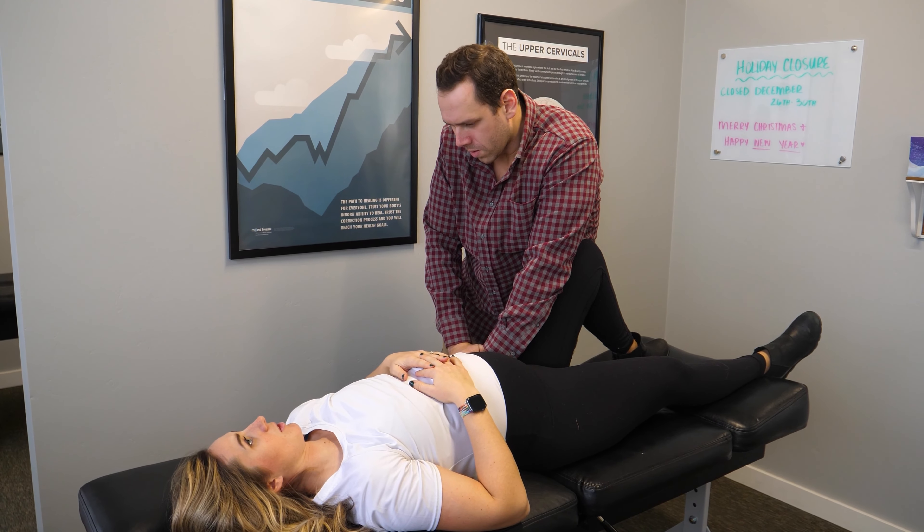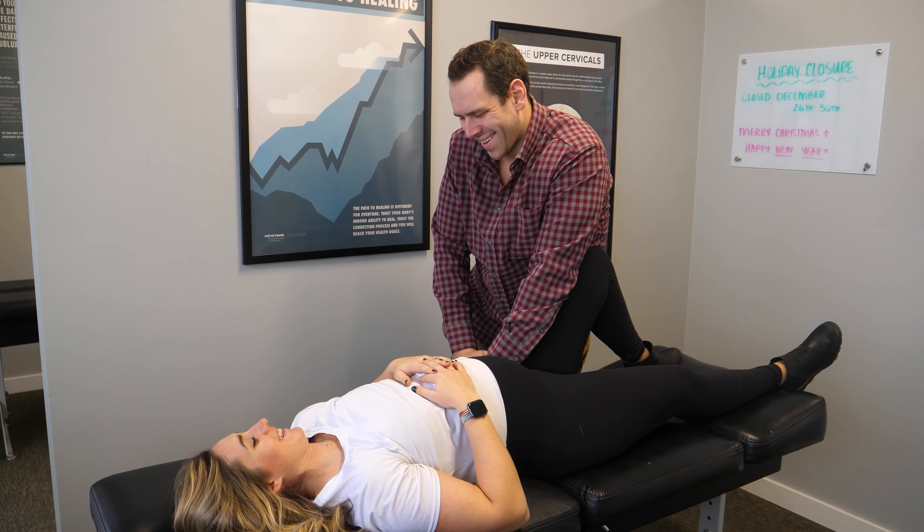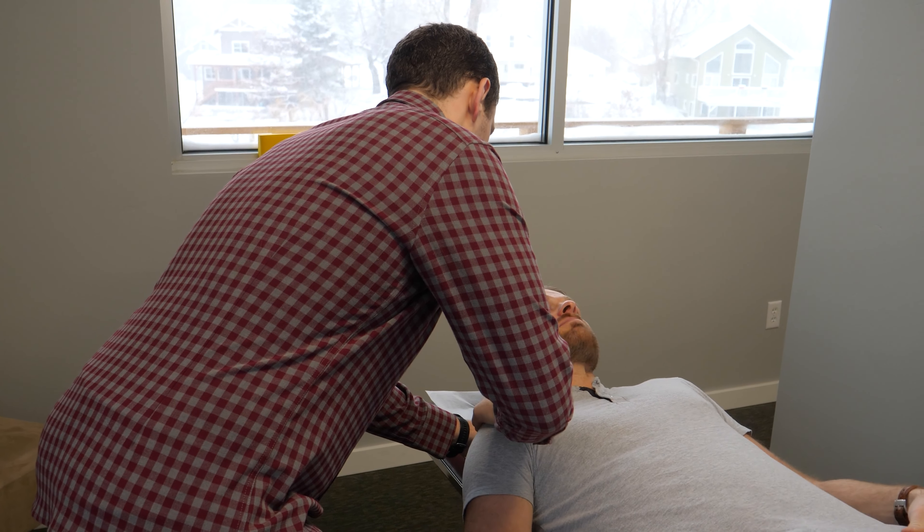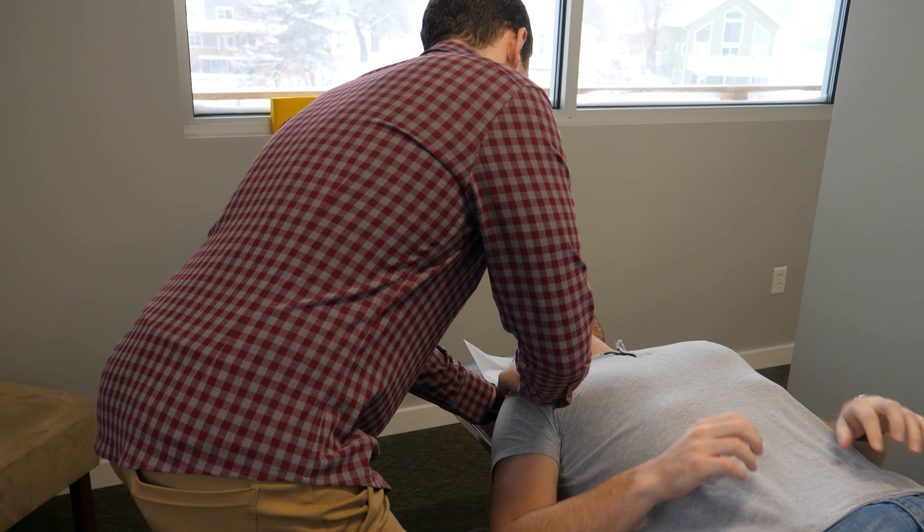We use a variety of techniques in our office, which range from gentle instrument-based adjusting to our manual adjustments. There is something for everyone. With a variety of techniques available to you, we are better able to customize care to your unique needs.